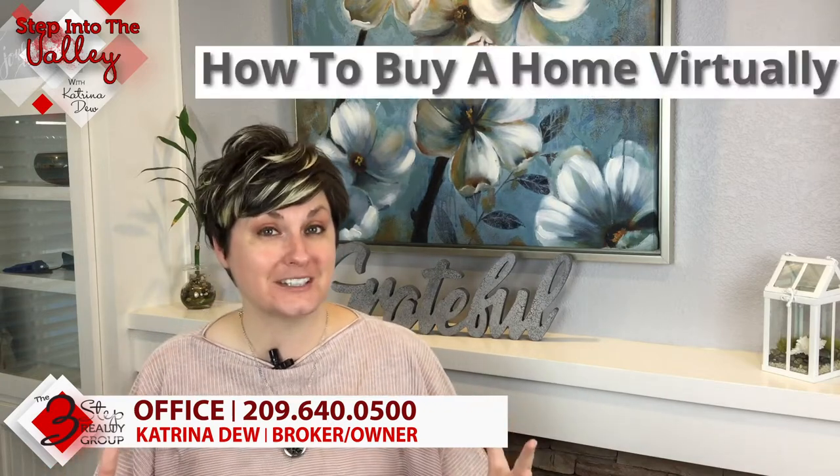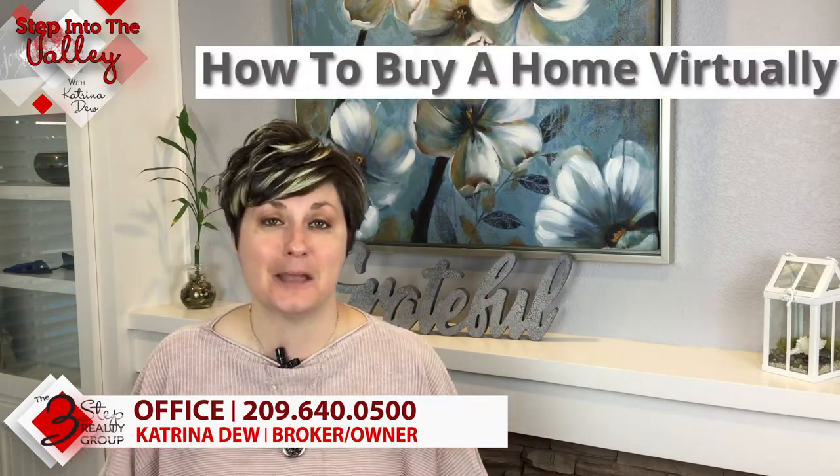Welcome to Step into the Valley with Katrina Dew at the Three-Step Realty Group. In today's episode we're going to talk about how to buy a home virtually in seven simple steps.